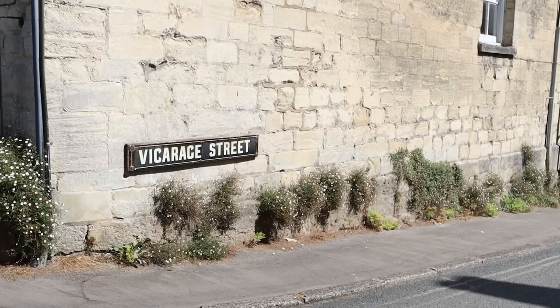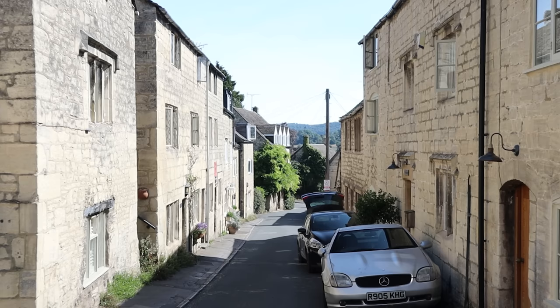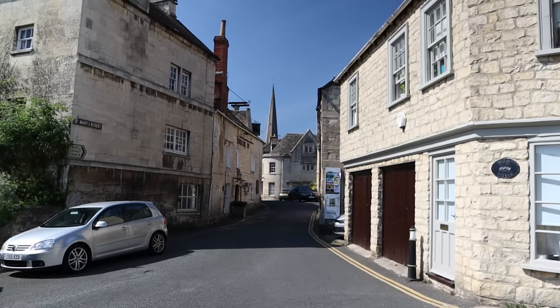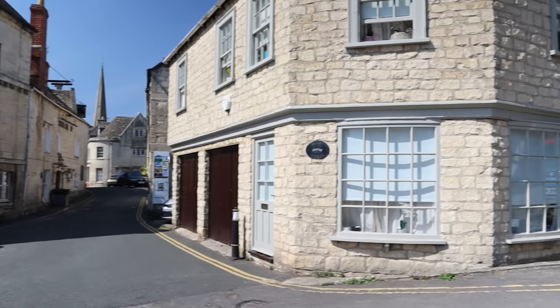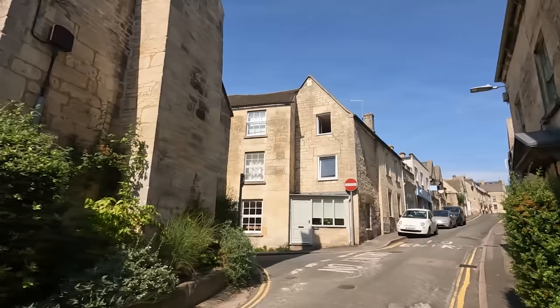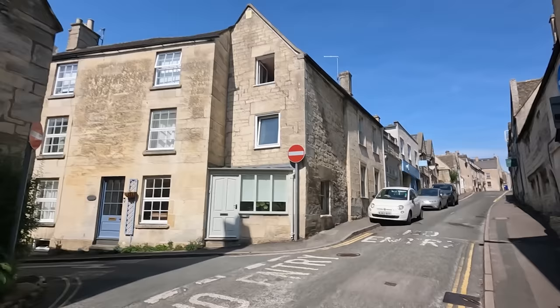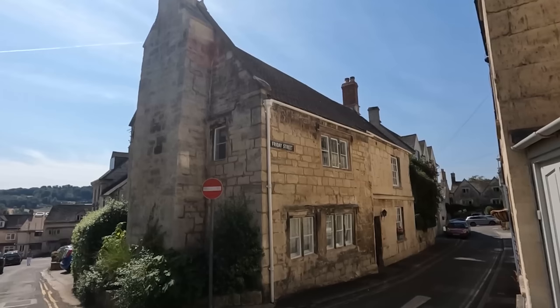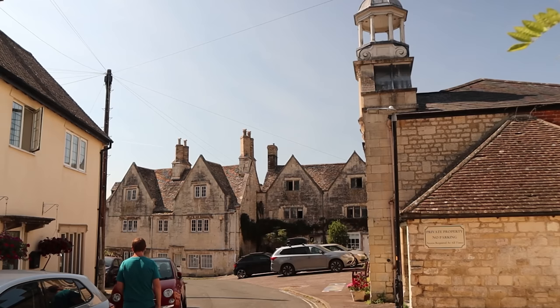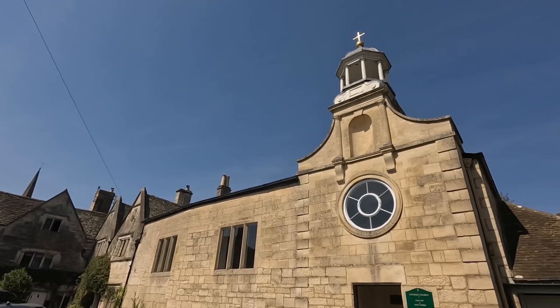Looking down Vicarage Street we can see the many wool workers' cottages disappearing into the distance. Heading up Bisley Street we're now on the oldest street in Painswick, 14th century, once the main route between Gloucester and Bisley. Part way up we come to Friday Street, formerly the centre of Painswick in medieval times. Shops and cottages would have been on either side of the road, and in front of us we see what was the Old Market Square where on a Friday the market could be held, hence the name Friday Street.